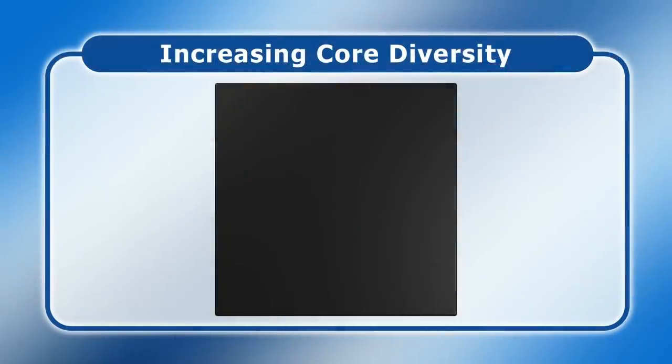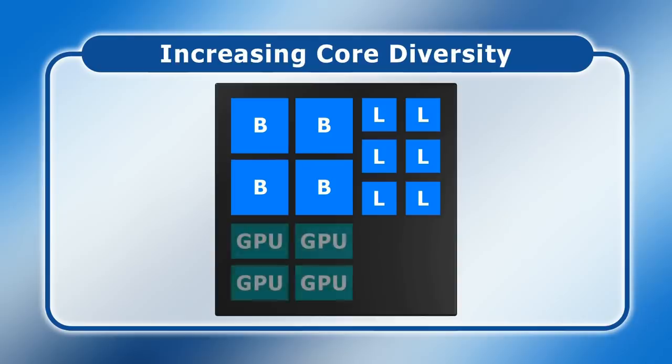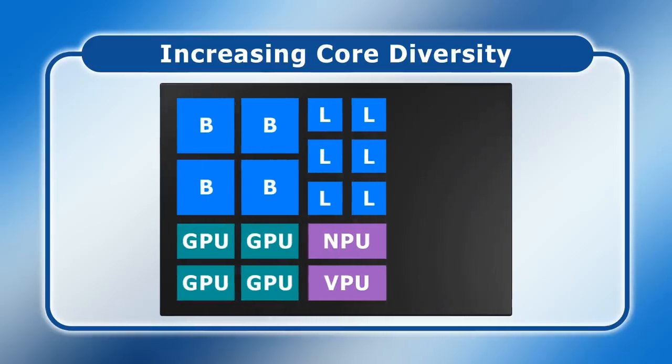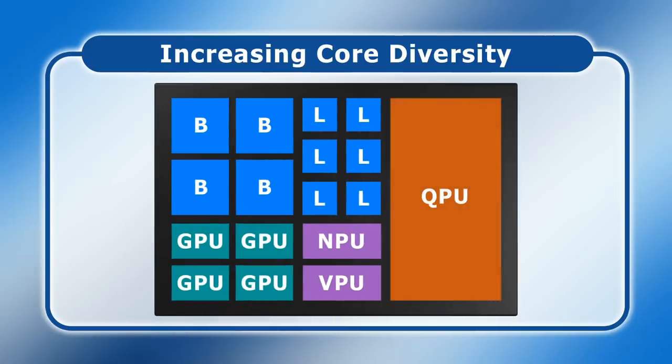Looking further ahead, we're likely to see systems-on-a-chip with an increasing diversity of processor cores. Already we have chips that include not just Big Little conventional CPU cores but also GPU cores for graphics processing and a neural engine or NPU to run machine learning algorithms. Dedicated cores for vision processing, or VPUs, are also a distinct near-term possibility. Looking even further ahead into the 2030s, we may even have highly diverse processors featuring quantum cores for executing complex optimizations, as companies like Xanadu and Intel are developing silicon-based quantum processors. The idea of a future system-on-a-chip with big and little CPU cores, GPU cores, an NPU, a VPU, and a QPU is not as outlandish as it may sound.